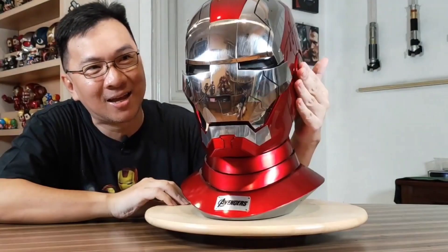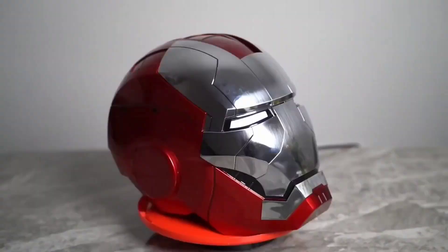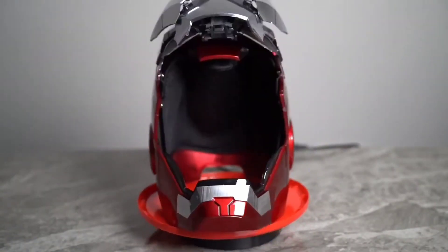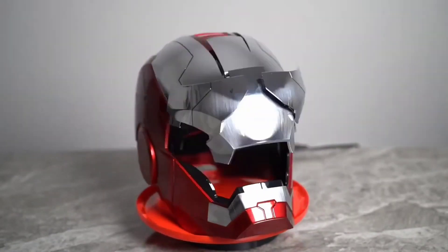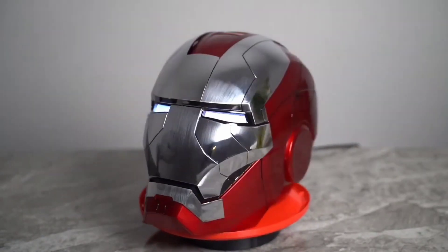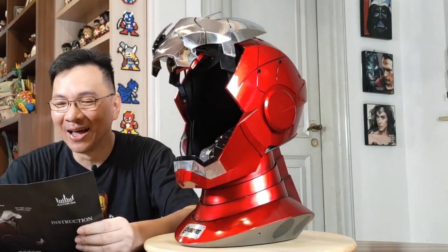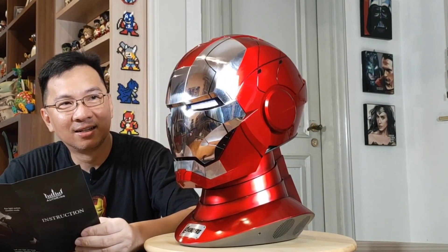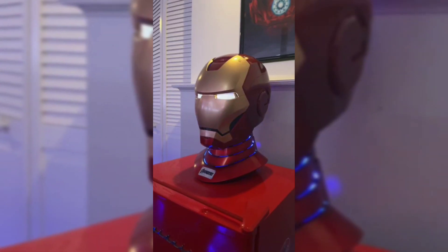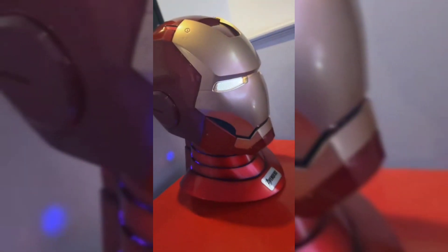It comes equipped with a convenient touch wake-up system and a low battery voltage alarm, ensuring you're always ready for action. The base makes it effortless to showcase this Iron Man helmet wherever you please, whether it's on your study table or right next to your bedside. Note that while the base is perfectly suited for displaying this Iron Man helmet, it might not be suitable for all helmet types — remember to reserve it exclusively for your Iron Man collection.